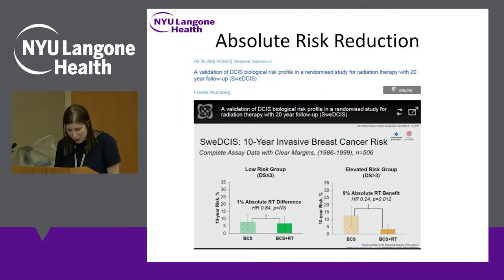In terms of absolute risk, for the low-risk group you only see a 1% absolute difference from radiation, whereas with the elevated-risk group you see a 9% absolute benefit. Including DCIS recurrences, it would be about a 2% absolute difference versus an 18% difference. The conclusion is that this is a potentially very useful profile for stratifying DCIS patients in terms of who will benefit from radiation.